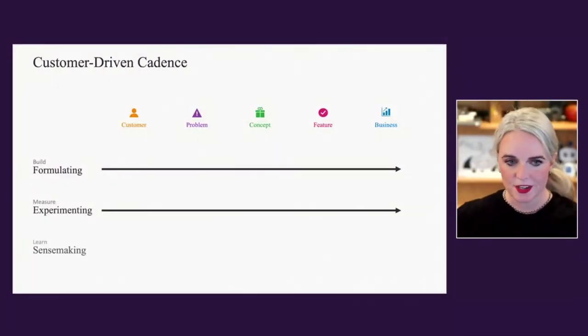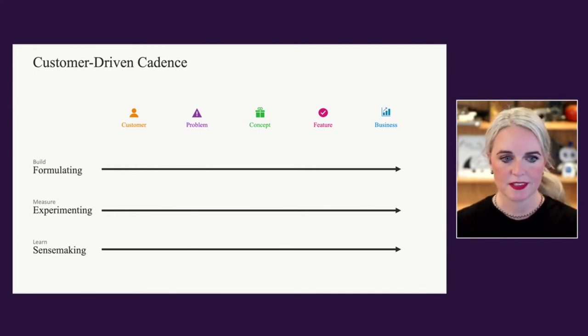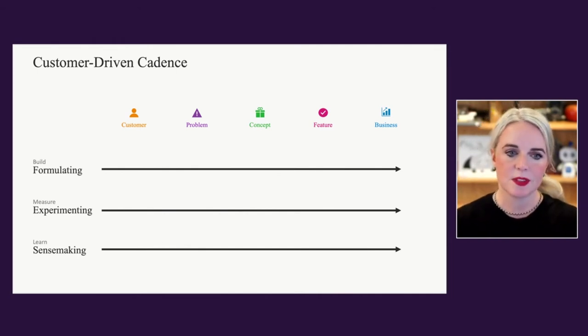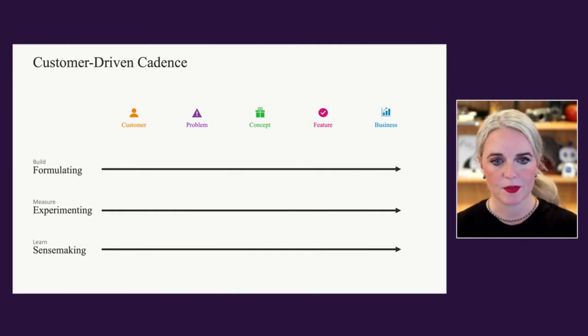The other important part is that there is a progression throughout all of those stages: you're formulating the hypothesis, running lots of experiments to try to invalidate or validate it, and then doing sense making — bringing back in the data, making observations, making sense out of it, and thinking about how that informs the next step in the process. Sometimes you may loop back to earlier steps and then go forward again. This is really similar to the iterative build-measure-learn cycle that a lot of us are probably familiar with.